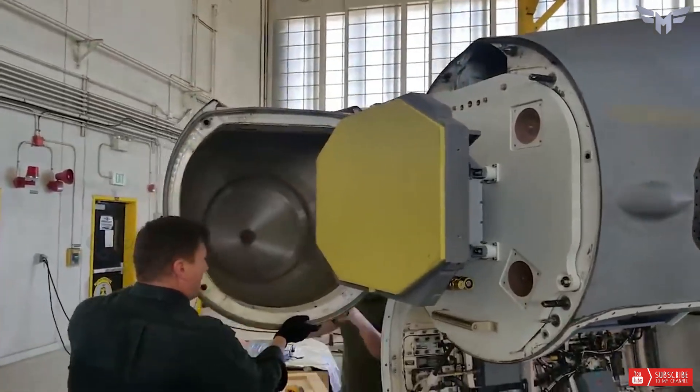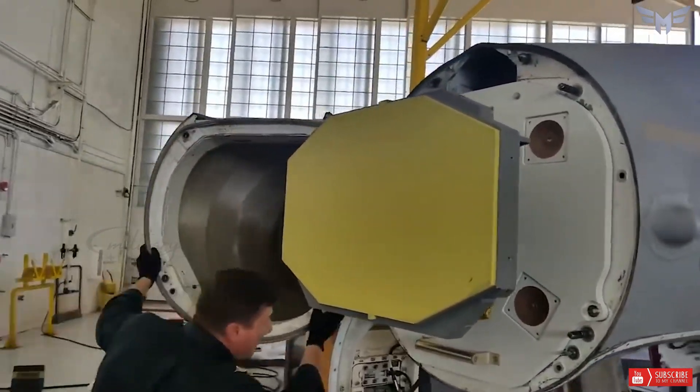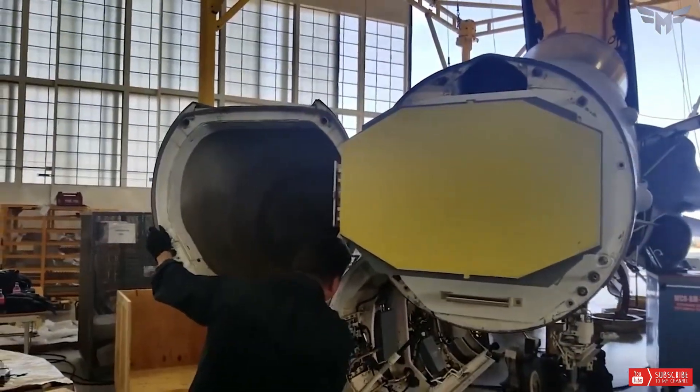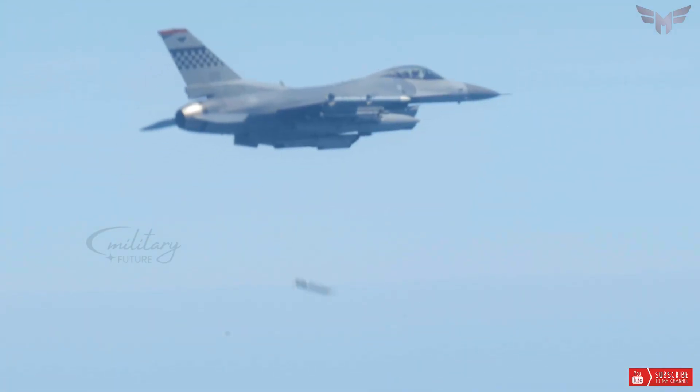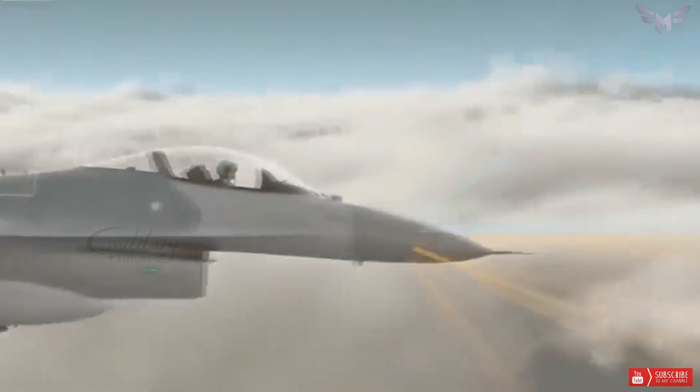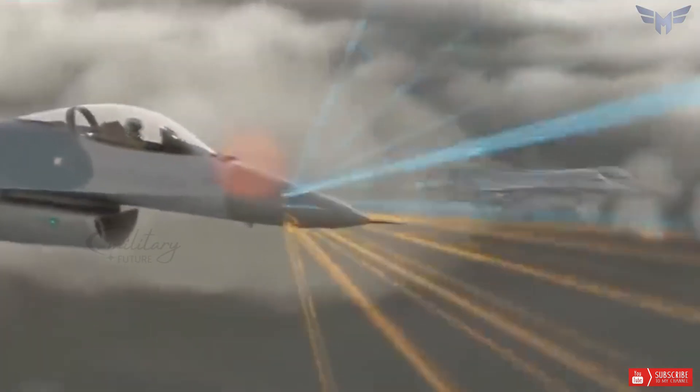One of these is its relatively short range and endurance, which limits its operational radius and requires frequent air refueling. The F-16 has a combat radius of about 340 miles and a maximum ferry range of about 2,600 miles — smaller than some competitors such as the F-15 Eagle or Su-27 Flanker.